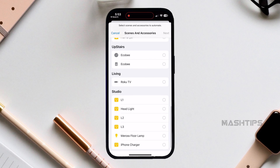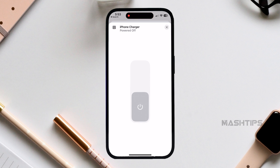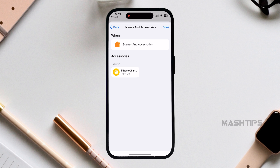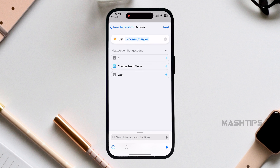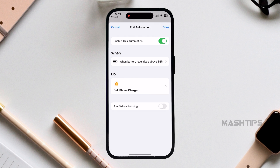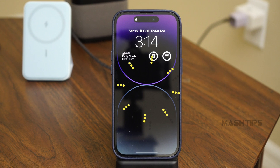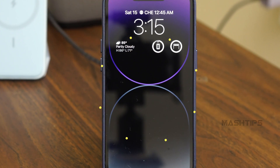I already renamed the smart plug as 'iPhone Charger.' Tap on it, tap Next, and make sure you set it to turn off. With this automation, when my iPhone battery reaches 85%, it will automatically cut off the smart plug and the charger. Before you finish, you can disable 'Ask Before Running' and optionally enable 'Notify When Run.' When your iPhone battery reaches 85%, it will automatically cut off the charger.